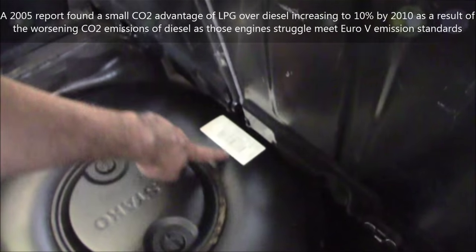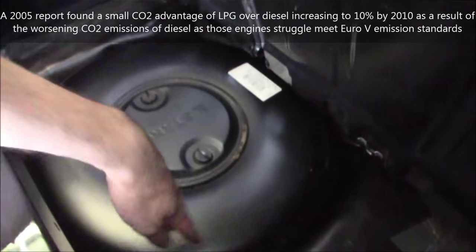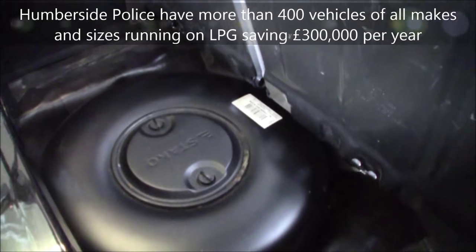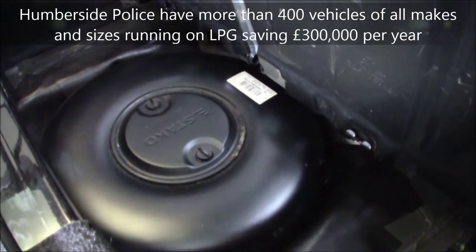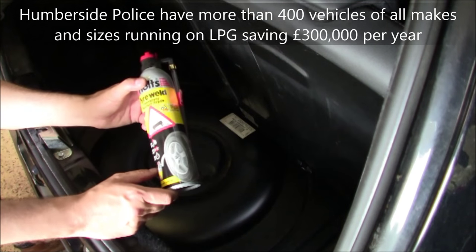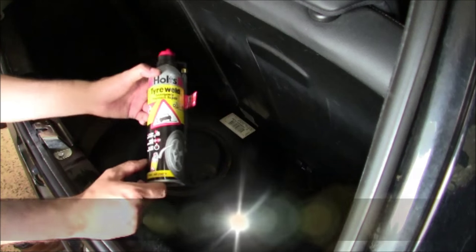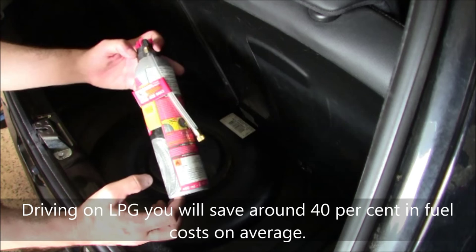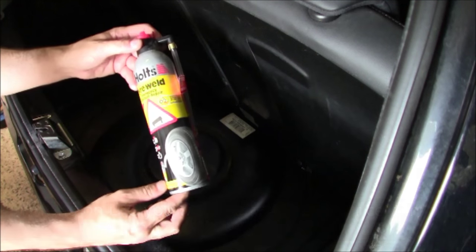The donut section I'm showing you now is the fuel tank. It's obviously the size of a spare tyre, and it's fitted into the spare tyre well. So what happens if you get a flat tyre? Well, something like this — a tyre weld emergency get-home kit will allow you to re-inflate the tyre to get you to a garage.